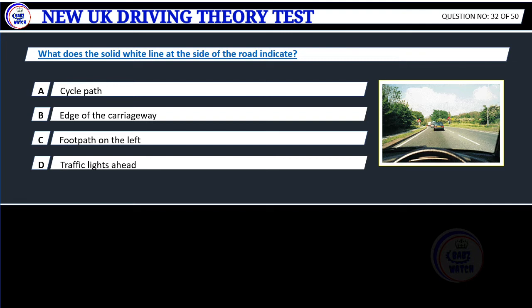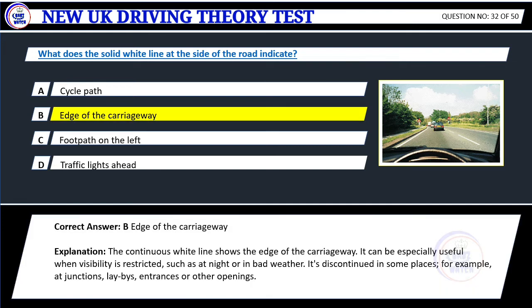Question 32. What does the solid white line at the side of the road indicate? A. Cycle path. B. Edge of the carriageway. C. Footpath on the left. D. Traffic lights ahead. Correct answer: B. Edge of the carriageway. Explanation: The continuous white line shows the edge of the carriageway. It can be especially useful when visibility is restricted, such as at night or in bad weather. It's discontinued in some places, for example at junctions, lay-bys, entrances or other openings.